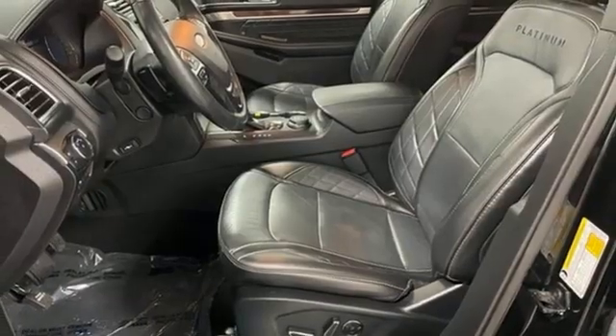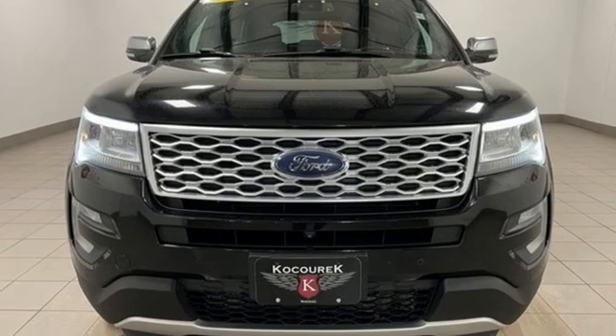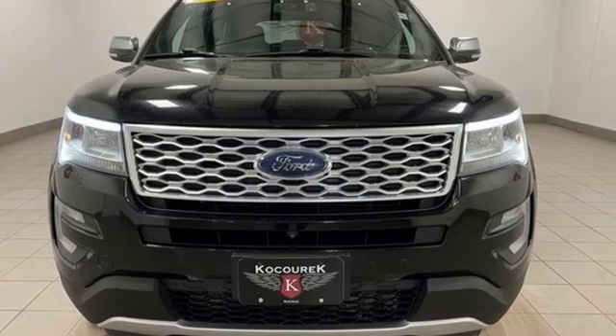Bluetooth wireless audio streaming, hands-free lift gate, memory exterior door mirror settings, and EcoBoost engine. Driving is believing — test drive it today.